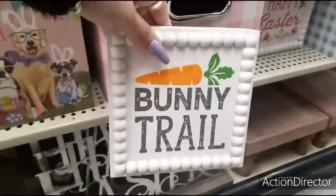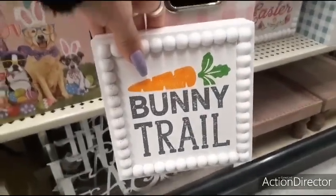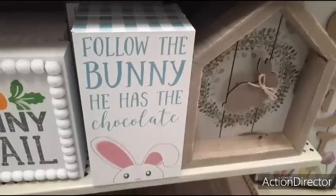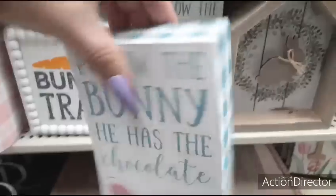Oh my gosh, how cool is that Bunny Trail? How much is this? $7.99. Then you also have Happy Easter. And we also have this cute little shadow box sign that says Follow the Bunny — he has the chocolate. That's going to be $6.99, with the teal and white little gingham on the side.